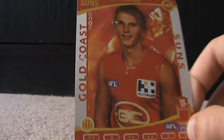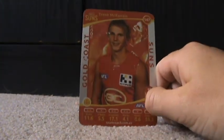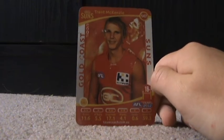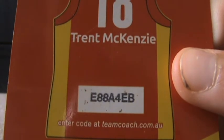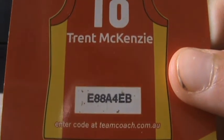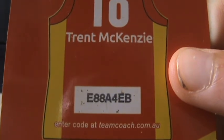Trent McKenzie, Gold Coast Suns. I think this is the first ever silver code I got. He's a forward. Any card with a number from 1 to 60 is a back or win, 61 to 120 is a midfielder, and 121 to 180 is a forward.